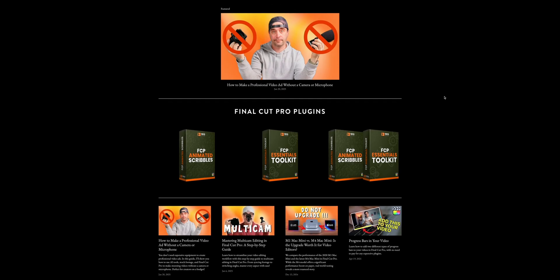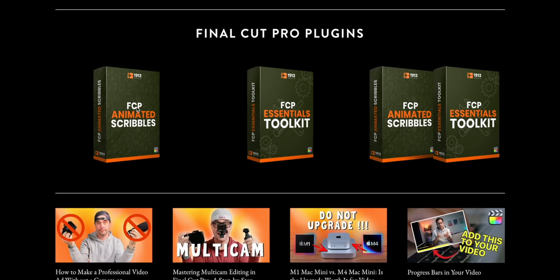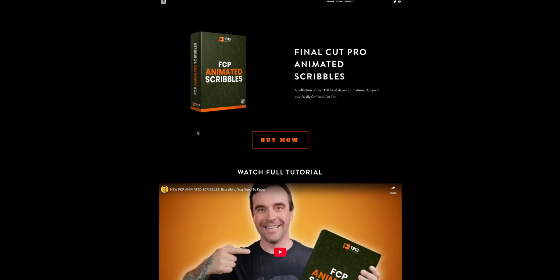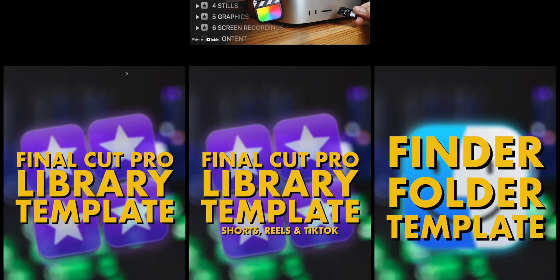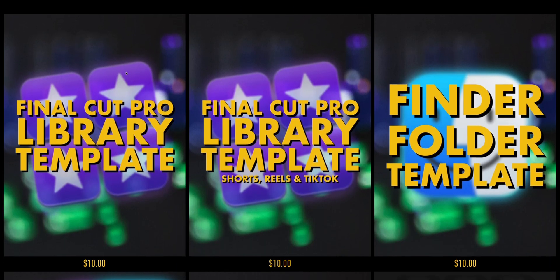Serge M. is running a huge discount as well in his store. You can save 50% on his animated scribbles and FCP Essentials Toolkit. Use code BLACKFRIDAY to save big on Serge's Final Cut Pro plugins. I wish I was as skilled and talented as these guys are to be able to make effects and plugins like they do, but I am also offering 30% off on the digital products that I have for sale in my own store.